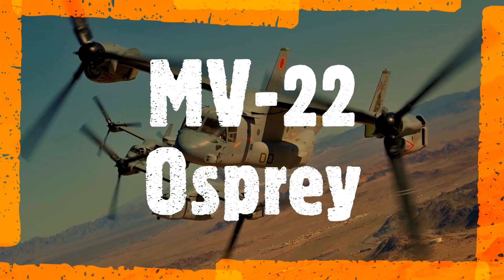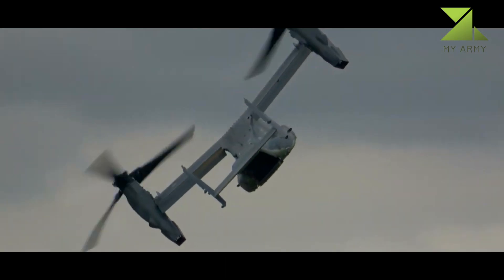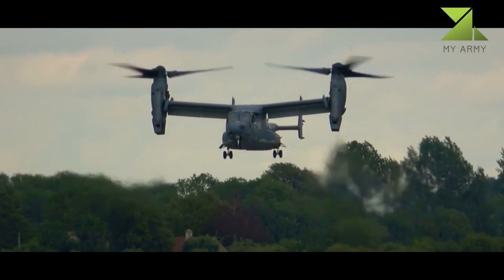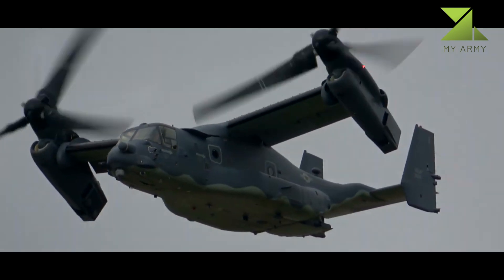The Bell Boeing V-22 Osprey is an American multi-mission tiltrotor military aircraft with both vertical takeoff and landing and short takeoff and landing capabilities. It is designed to combine the functionality of a conventional helicopter with the long-range, high-speed cruise performance of a turboprop aircraft.